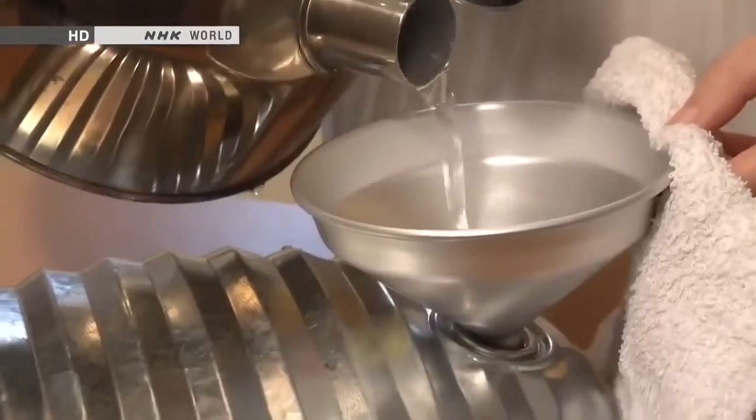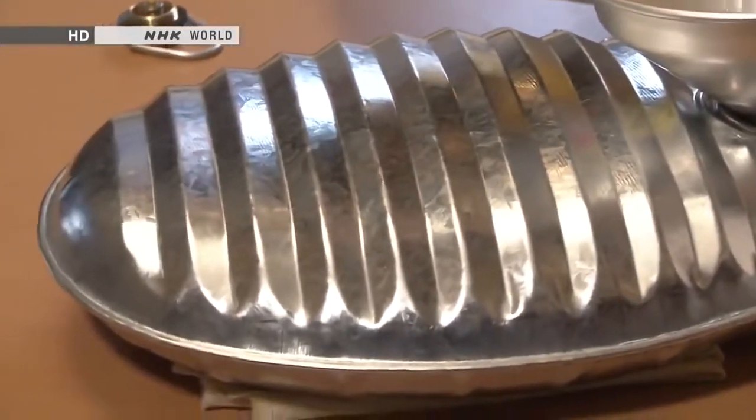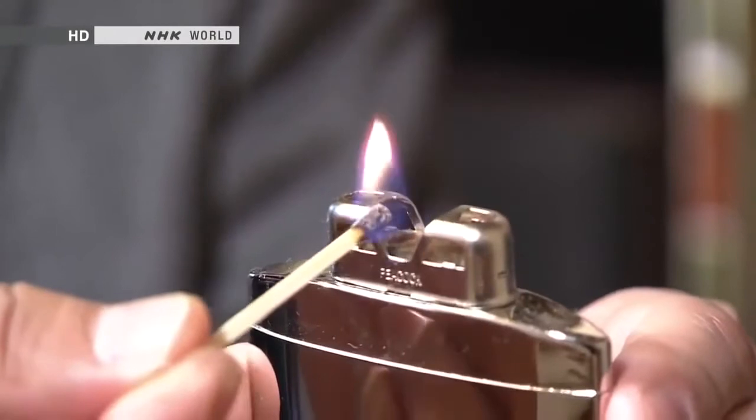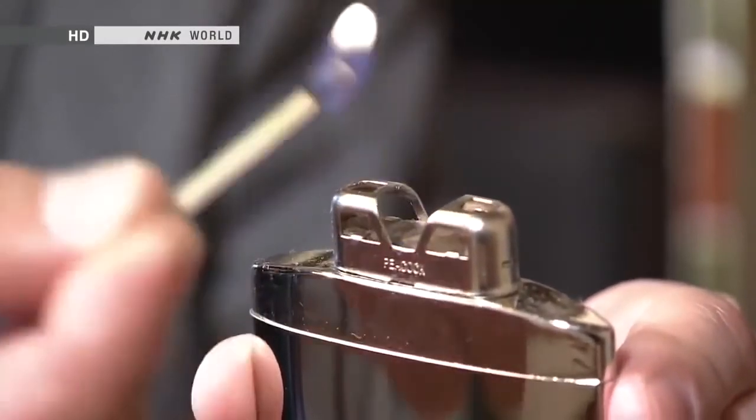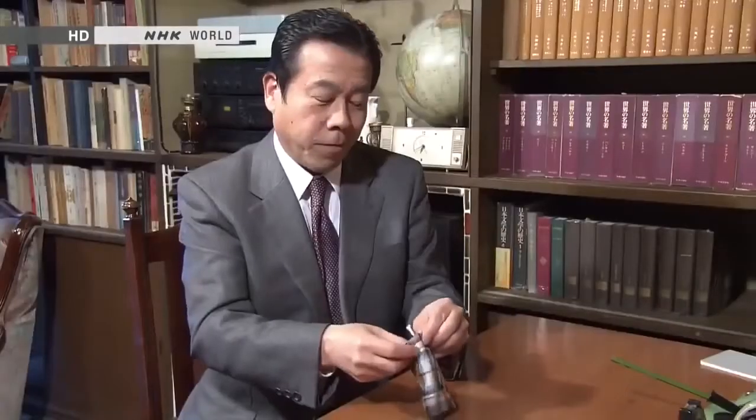Just pour in hot water and you have your own personal heater — that's a hot water bottle. Pocket warmers, meanwhile, are small heat sources that you carry with you. Both of these items are just the thing for Japan's cold winters.